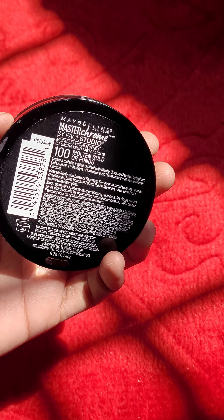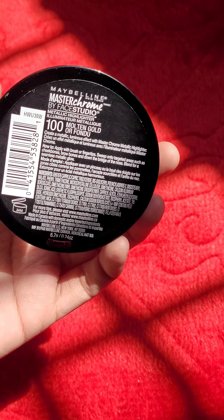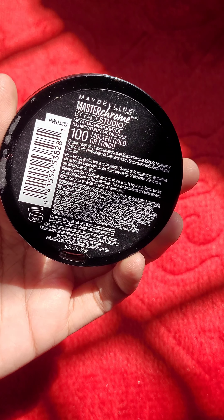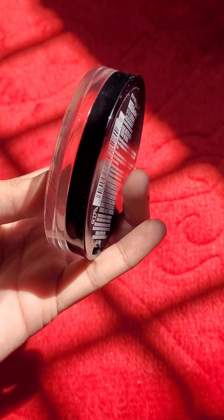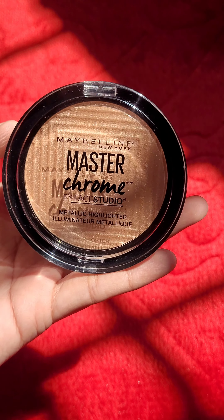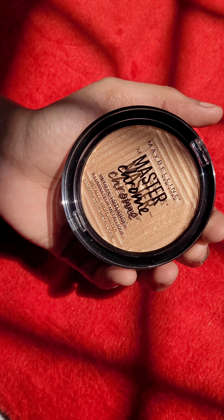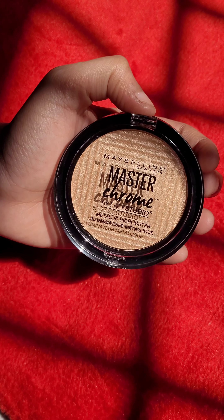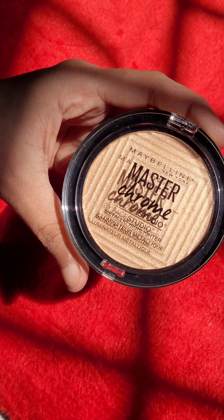You can achieve any look you desire with a powder highlighter. The shade I have chosen is Molten Gold, and there is another shade called Molten Rose Gold as well. From a soft and subtle glow to a blinding shine, one pan of powder highlighter can do it all. After doing your base makeup, add a splash of powder highlighter on the high points of your face to enhance your complexion.